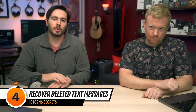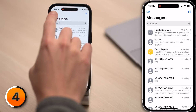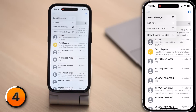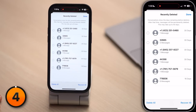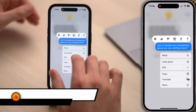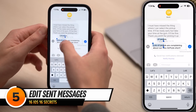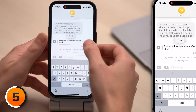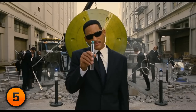Much to the chagrin of politicians everywhere, iOS 16 now allows you to recover text messages that were deleted within 30 days. Open Messages and tap the Edit button in the upper left-hand corner of the screen, then tap Show Recently Deleted. There's another hidden feature in the Messages app: the ability to edit or unsend messages. Bear in mind that the other person can see that the message has been edited and an entire history of the edits — this isn't like the memory erasers from Men in Black.